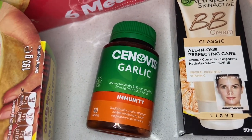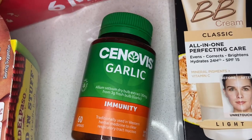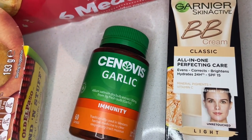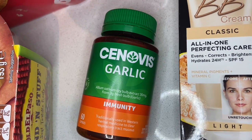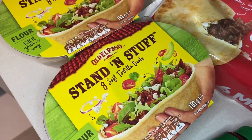I grabbed these garlic vitamins because we are all sick — you can probably still hear it in my voice. We keep giving the cough back and forth to each other. I thought garlic vitamins might help put it at bay a little quicker. I got these Genova ones and they were half price, down to $5 from $10.